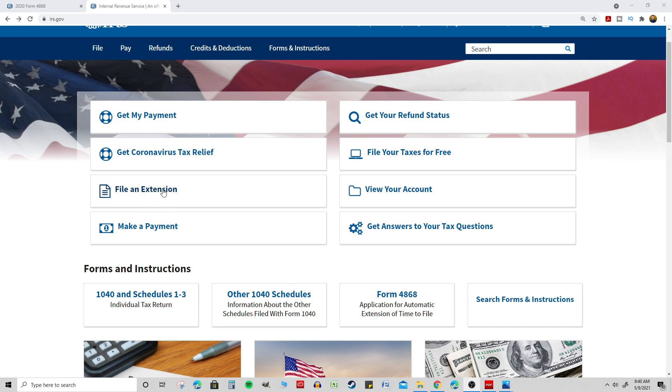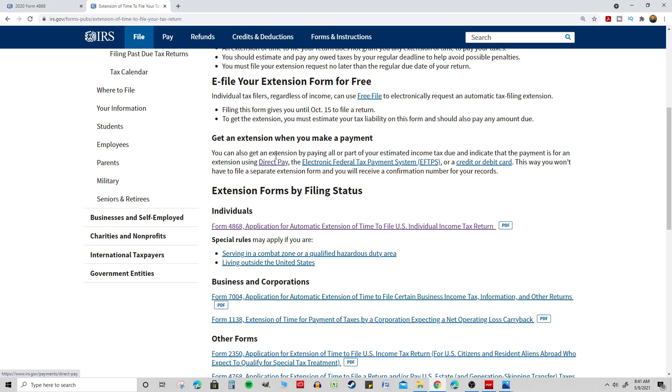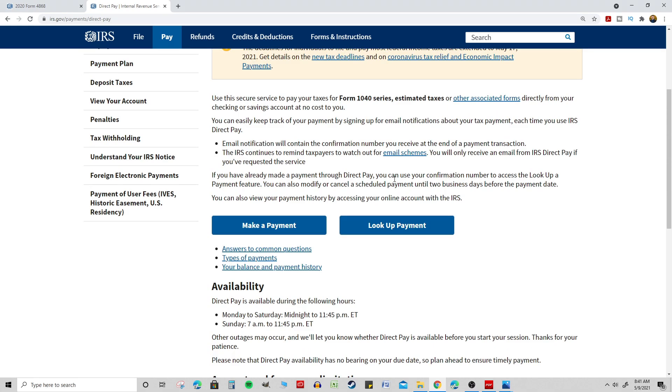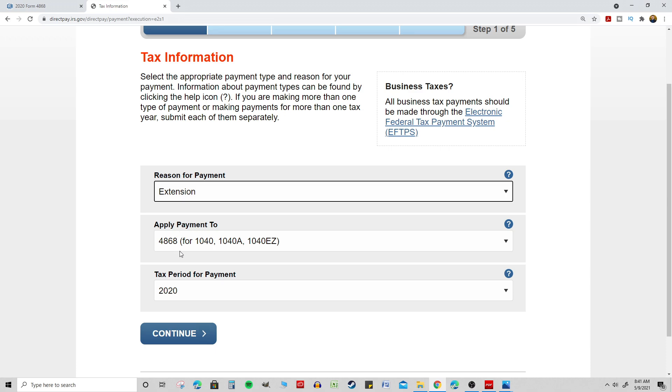On the IRS website, irs.gov, there's a section that says 'File an Extension.' Click that and go to the 'Extension of Time to File' page. Scroll down to where it says Direct Pay — that's what I recommend. Click on Direct Pay and you'll enter your checking account information. They directly deduct the money from your checking account, with no fees. Click 'Make Payment,' then for 'Reason for Payment' select Extension and apply payment to Form 4868.